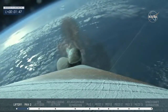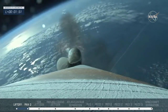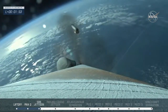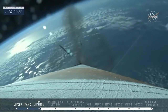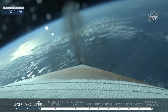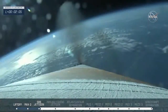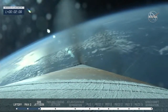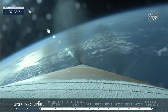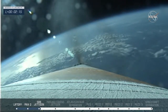Beautiful shot from space. SRBs have burned out as expected, and we see a good SRB jettison. Clear shot of those SRBs. Vehicle performance looks good at this time. Now 135 seconds into flight.